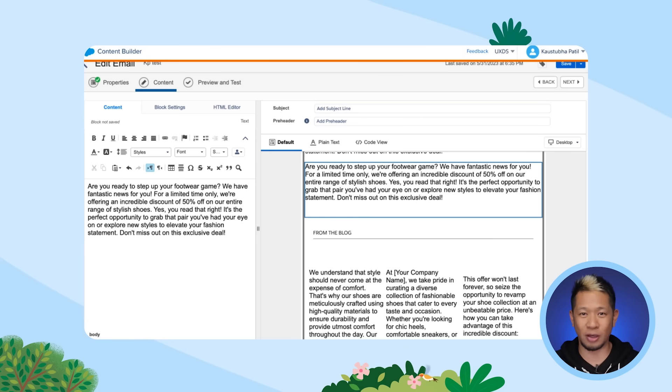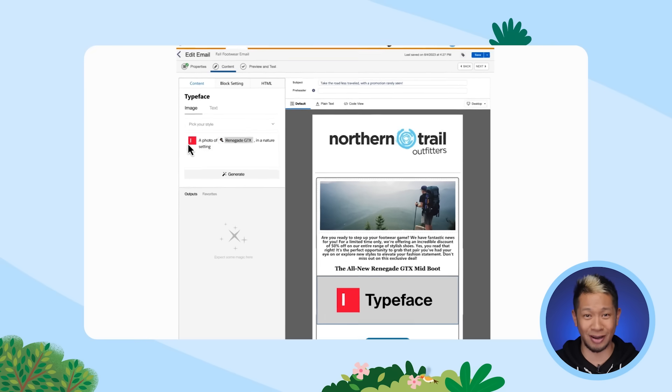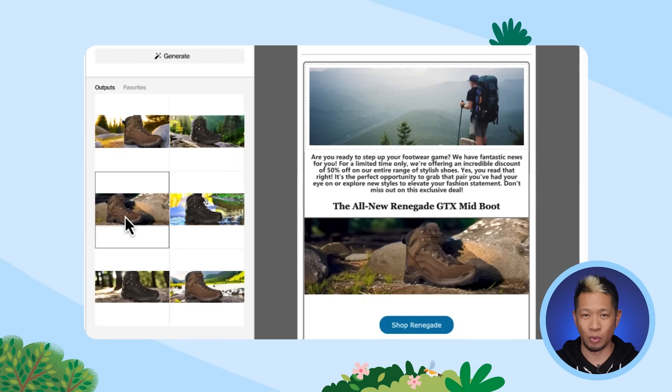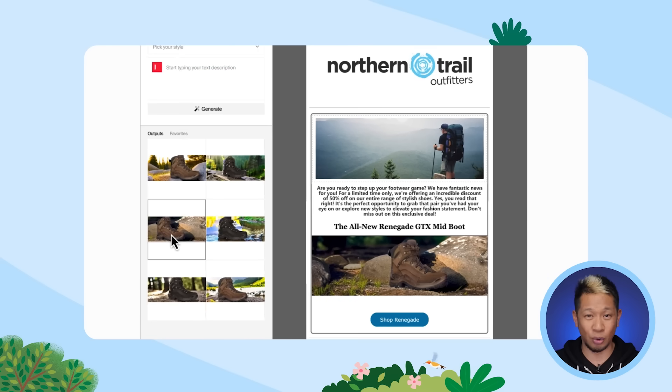No email is complete without some great images. Thankfully, Einstein and Marketing Cloud can easily do that too. With the image generation tool, we can include the product we have on sale with the background that highlights it best. Here's a preview of the subject line, body copy, and image. And just like that, our footwear promo email is done — all in the time it would have taken to just create a Word doc if you weren't using Einstein. That's really just scratching the surface of what you can do with Einstein.